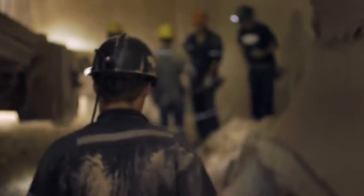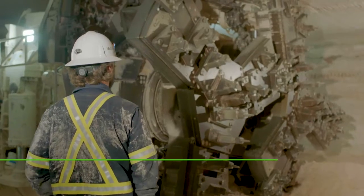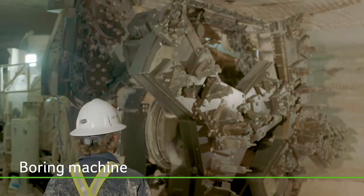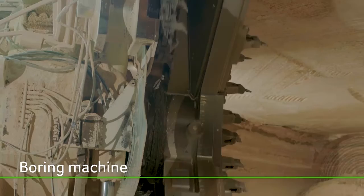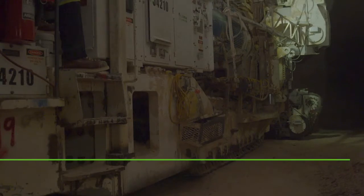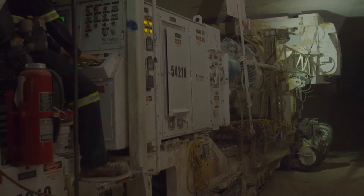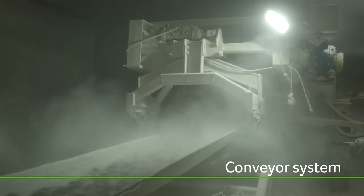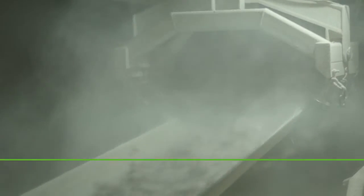At the rock face, powerful potash boring machines cut wide tunnels to extract ore from the deposit. A typical mine will have a number of borers operating at different locations to produce a continuous supply of ore to feed the processing mill. As the borer advances, a series of conveyors carry the raw ore to underground storage areas until it can be hoisted to the surface for milling.